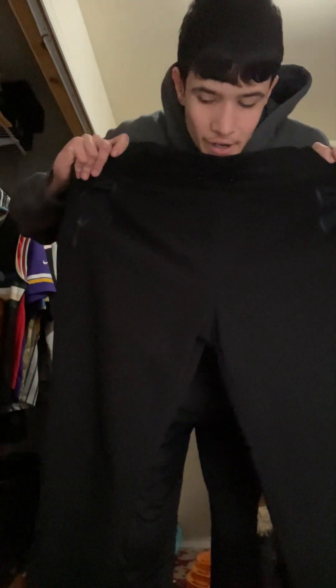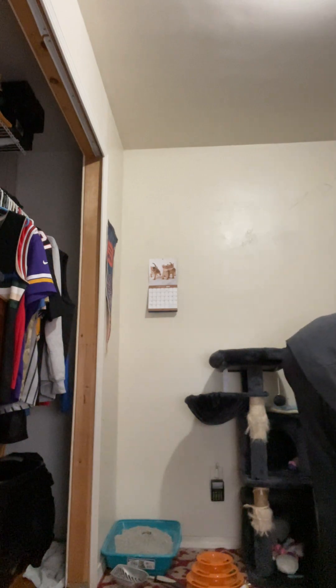I threw away a bunch of old ones — these are all brand new. Some black Russell Sport sweatpants for dishwashing, same idea as the army cargos. The best thing about dishwashing is I can wear whatever I want — my crocs, whatever — as long as it's appropriate, and even then I can basically wear whatever I want.